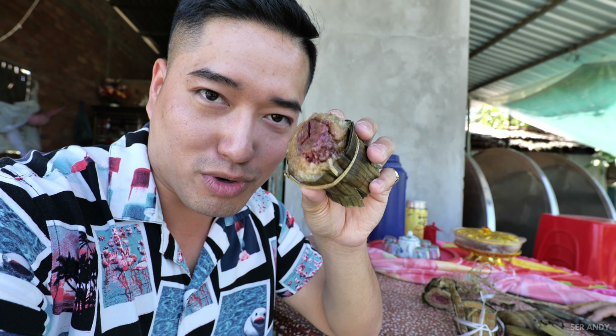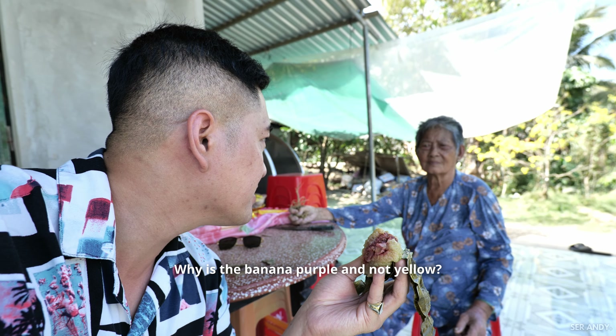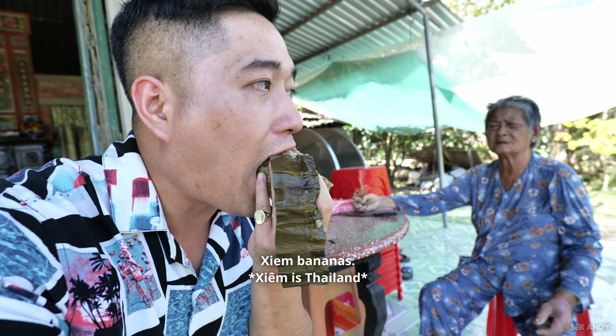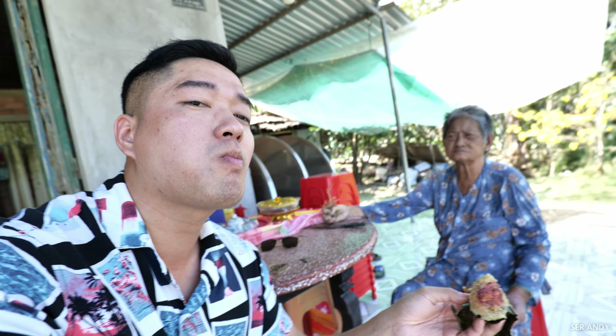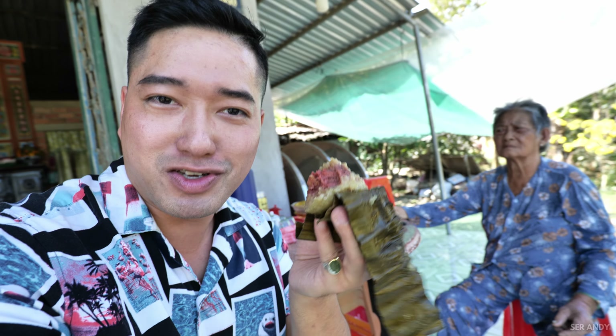I don't know why the banana turned purple instead of yellow. She explains it's actually a red banana variety, so it turns purple when cooked. I'm so touched — she gave me a bunch of these, and I already gave some to my family over there in the car. Just touched by her kindness, this is so incredible.